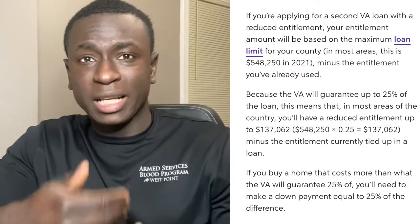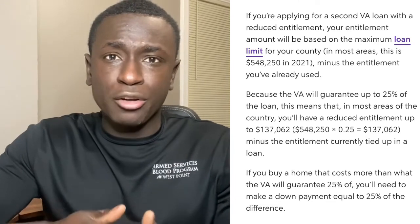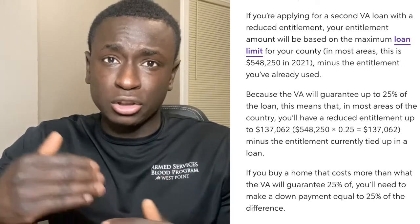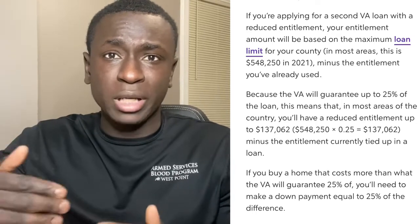This is naturally going to raise the question: what if I already have a home that I used the VA loan to purchase, but I want to get a second home? You can make a second purchase reusing your VA loan entitlement. However, now you're limited to how much is left on your actual entitlement. Whatever county you're in, there's a certain bracket of how much money you are entitled to, and that will then come into effect.